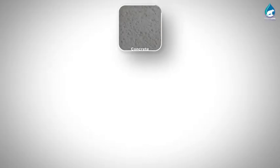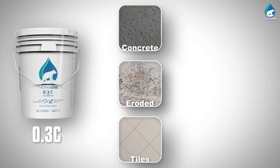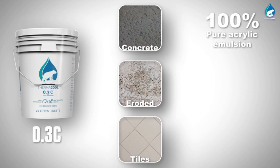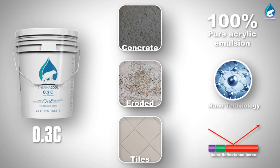For masonry substrates, Thermacool 0.3C is used. It is a 100% pure acrylic base with nanotechnology that provides high solar reflectance index values.